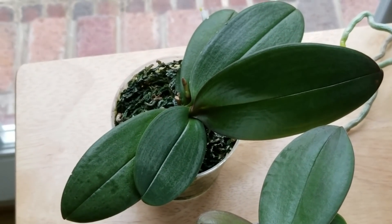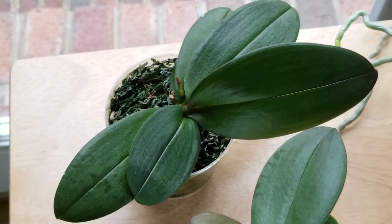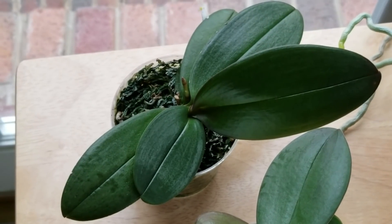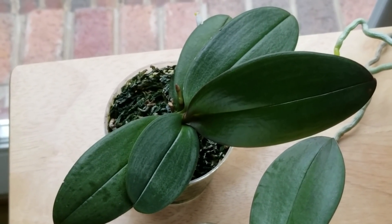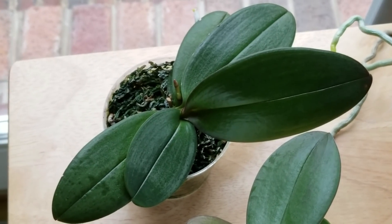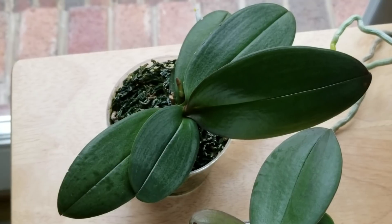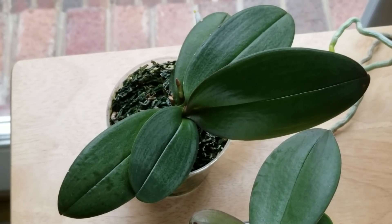Here's my little phal that I've nicknamed Violet. I don't know the name of this one either, but it has beautiful splotchy leaves and it's spiking again. Happy to say this one has grown three new leaves rather quickly — I've been really amazed at how this one has progressed.